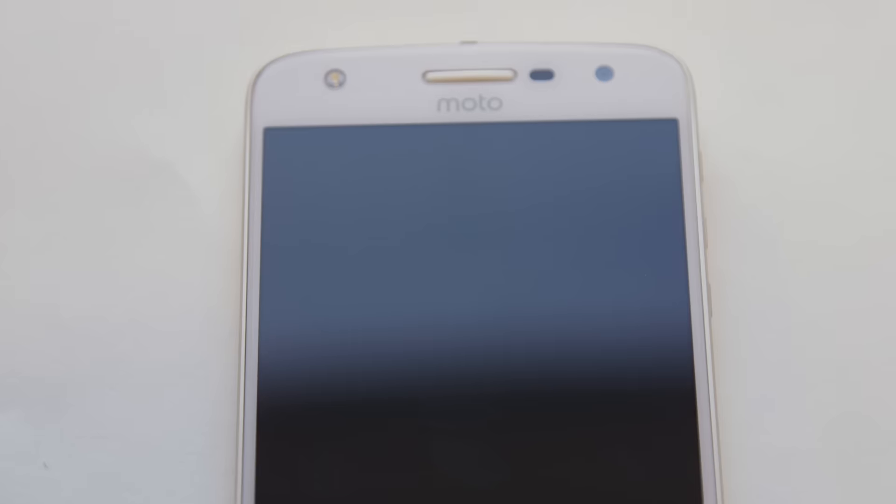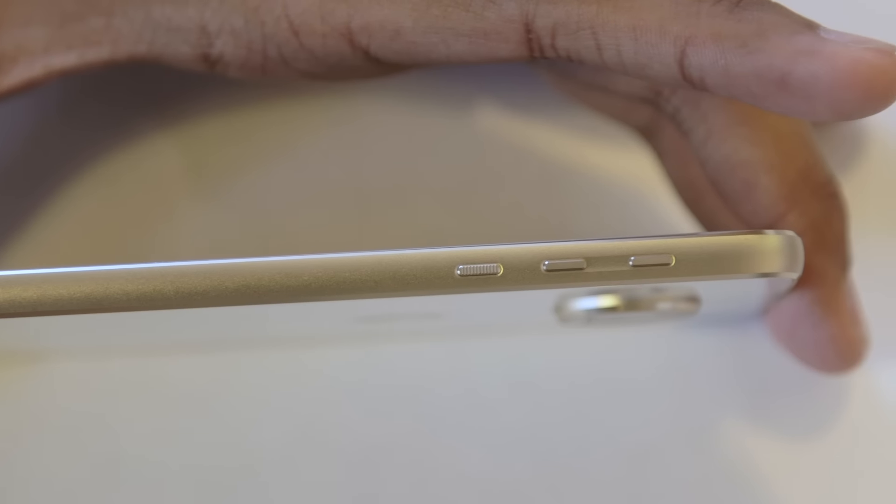The Moto Z and Moto Z Force have been on the market for just over a month, and we're already getting another version. Say hello to the Moto Z Play, the last and least expensive member of the Moto Z family.